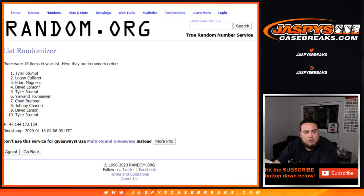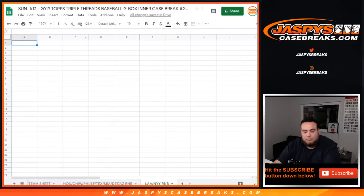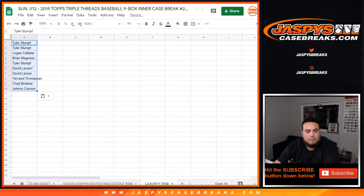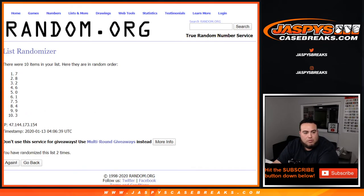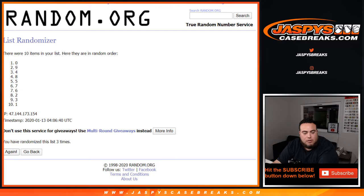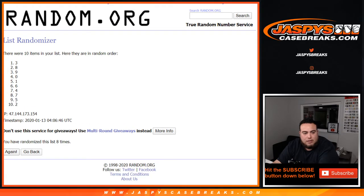Rolling through numbers one, two, three, four, five, six, seven, eight, and nine. Nine times — going from Tyler down to Johnny. And there you go, nine times on the numbers one through nine.